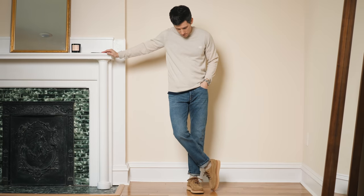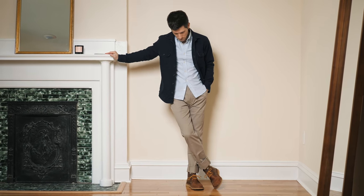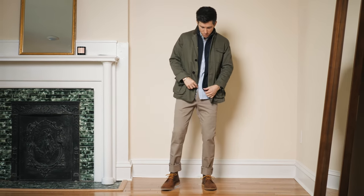Most guys who are into fashion love fall because we get to use more of our wardrobe. Between the rich colors, interesting textures and fabrics, and the ability to wear layers without overheating, autumn is just a great season for menswear.